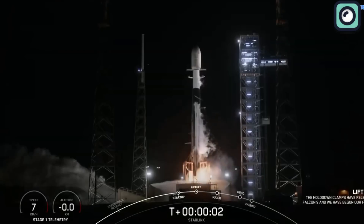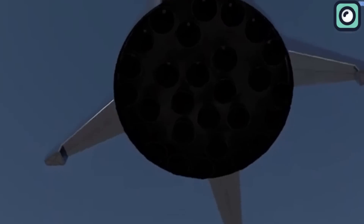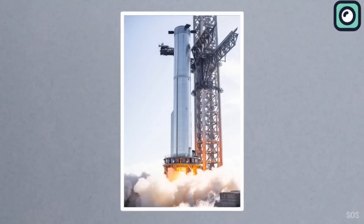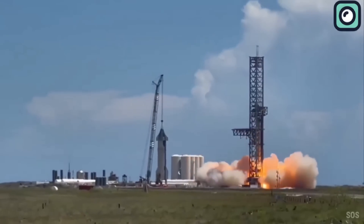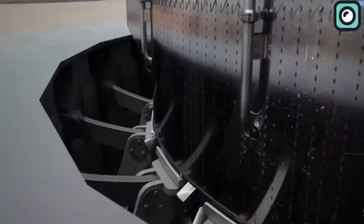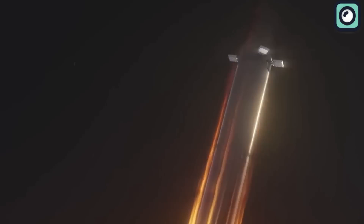The Falcon 9 booster has nine Merlin engines and uses grid fins to control its descent and landing. Starship's Super Heavy booster, the first stage of Starship, is equipped with up to 35 Raptor engines compared to the Falcon 9's nine. This increase in engine count and power means more variables to control during descent. The larger size and weight also generate significantly more heat during re-entry, requiring more robust thermal protection systems. The time for Starship's booster to return and land is estimated at around 10 minutes or more.